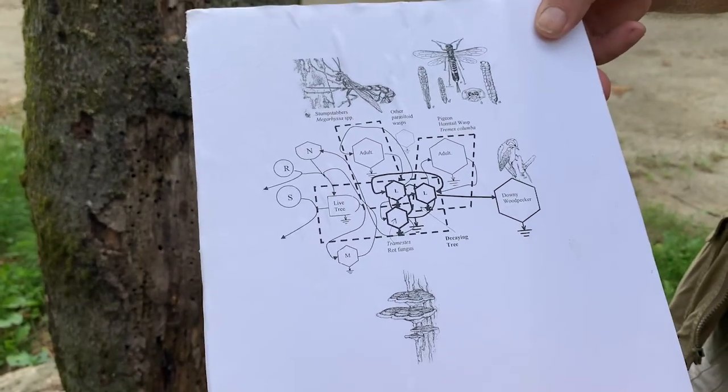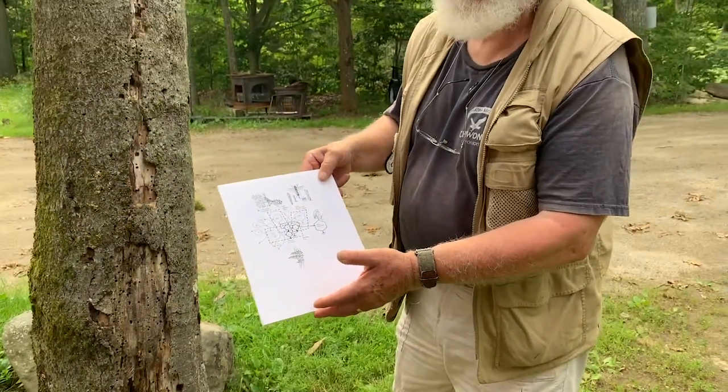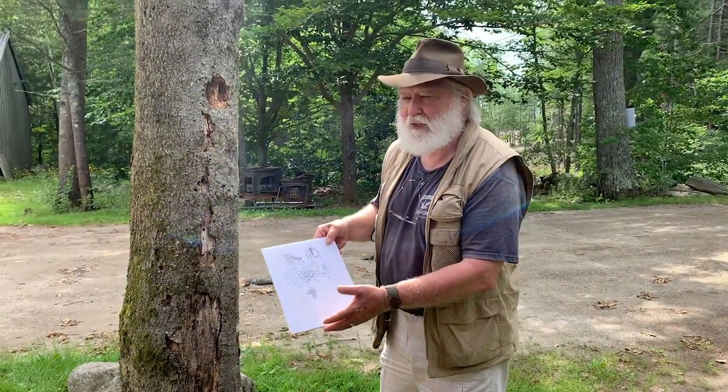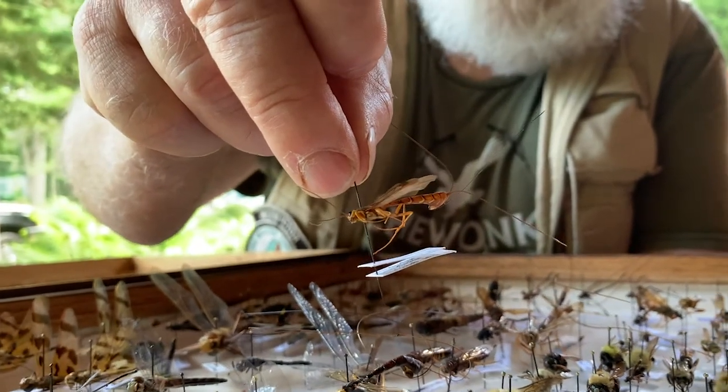The important thing is that nature is intricate and complex, and that is part of its beauty. That's what holds nature together and makes it function in such a beautiful way. I hope this has led you to at least some appreciation of the beautiful complexity of nature. Nothing stands alone in nature — everything has some connection to something else. That's its beauty and that's what keeps it functioning so well.